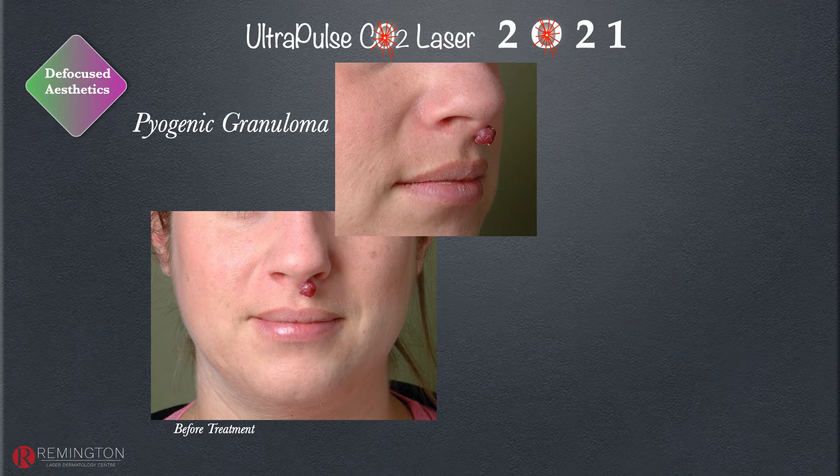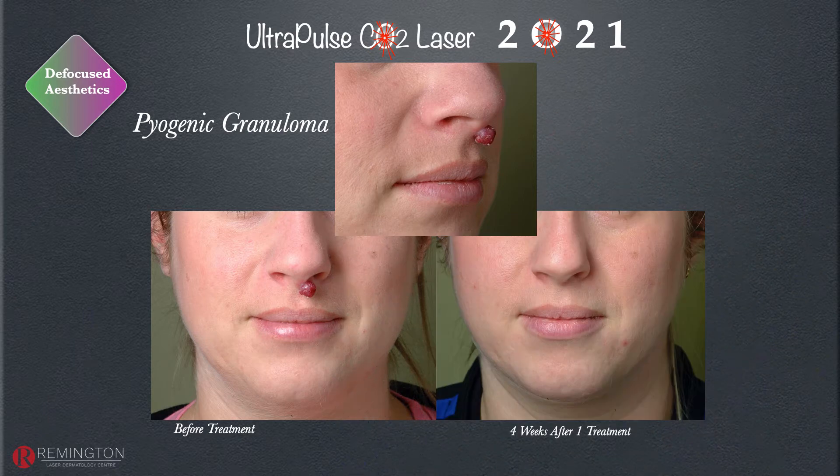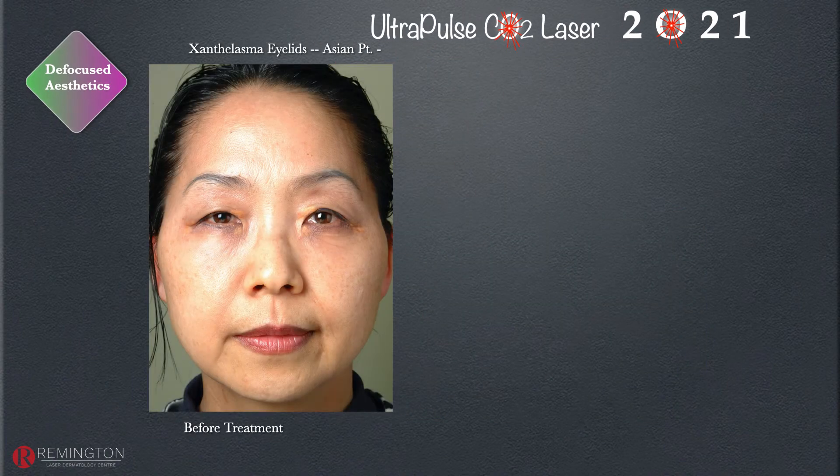Pyogenic granulomas are not uncommon and are more common during pregnancy. They're difficult to treat with cautery or excision due to scarring risk. The ultrapulse CO2 laser defocus mode is ideal — these heal very well and very rarely return, making it an excellent option.